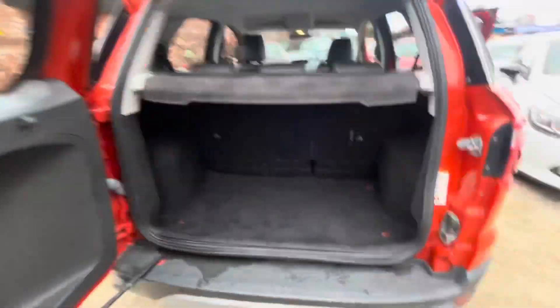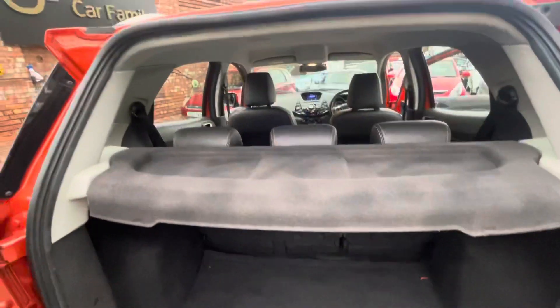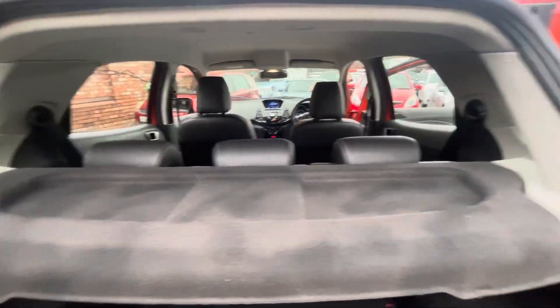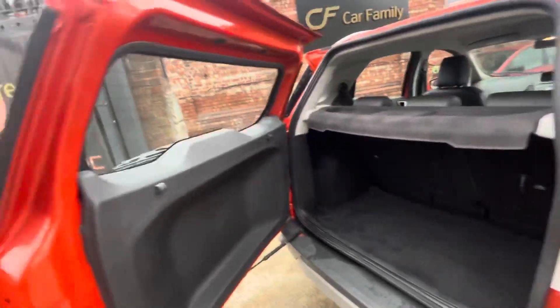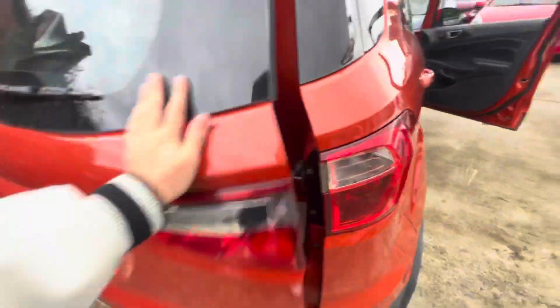Finally got the boot open — nice amount of boot space in these EcoSports. You've got your middle armrest there, a nice little safety feature. There's a parcel shelf, and the seats do fold down if need be to allow a lot more space in the vehicle. Very nice accessible boot handle as well.